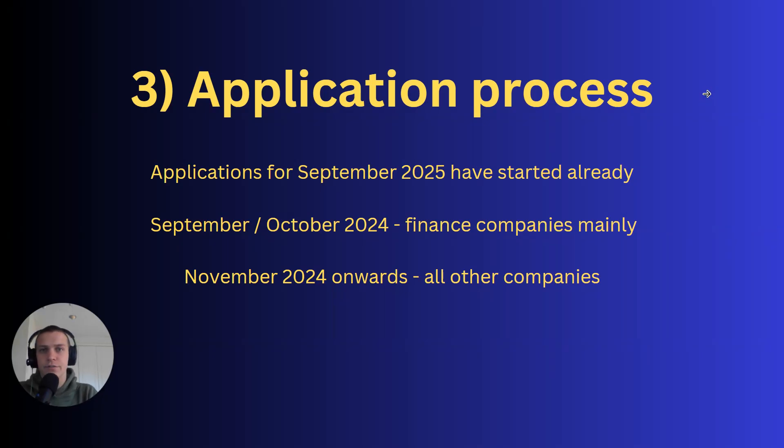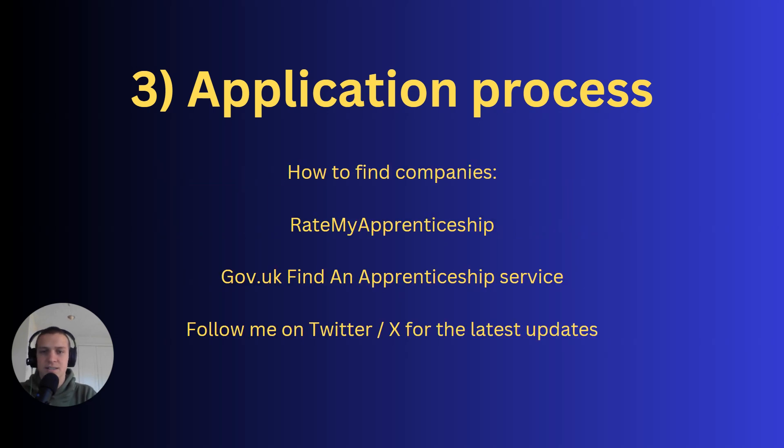The application process is different from university. Applications for September 2025 have already started. In September and October 2024, it's mainly finance companies opening — Goldman Sachs and EY have already opened. From November 2024 onwards it's all other companies: engineering, technology, pharmaceuticals — running through December, January, February, and March.